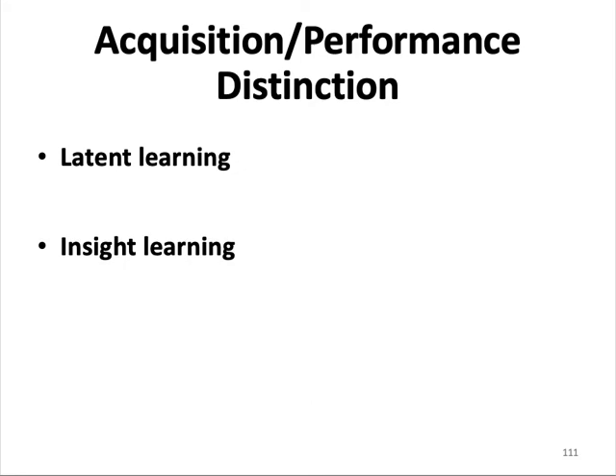Tolman argued that learning can take place without reinforcement. Latent learning takes place in the absence of reinforcement, and insight learning is a solution that suddenly emerges after a period of either inaction or contemplation.